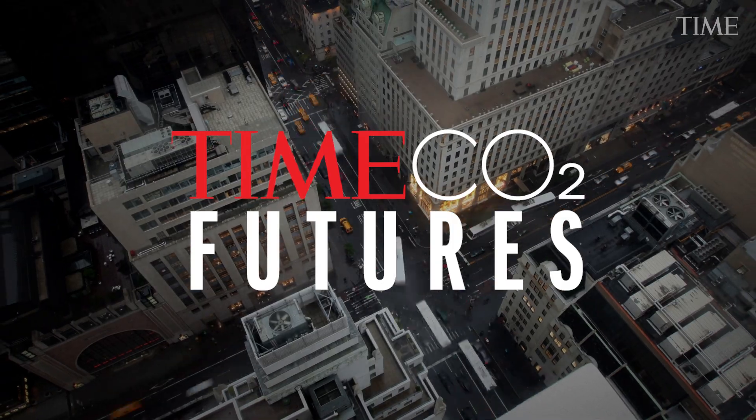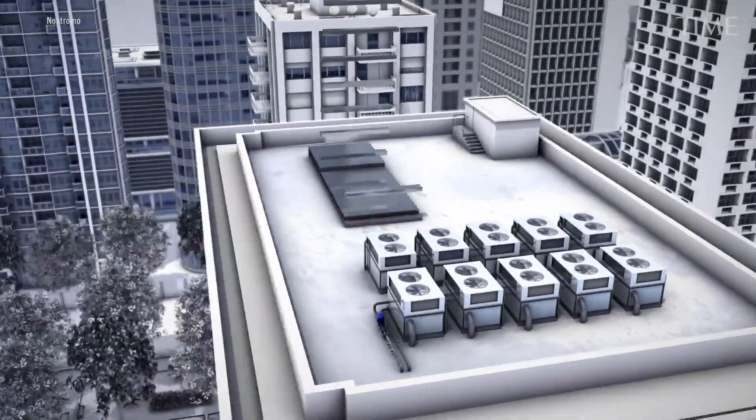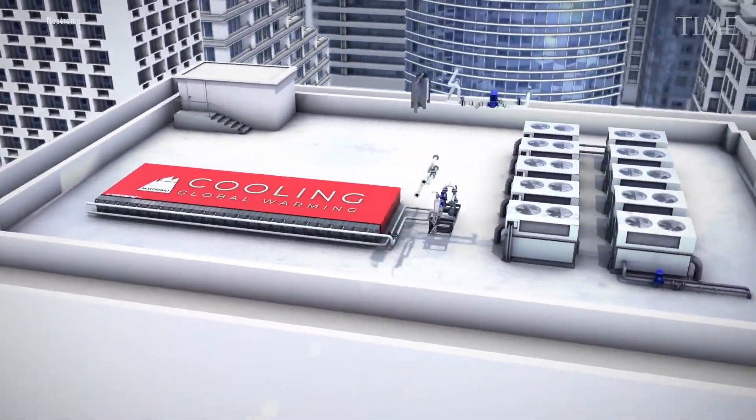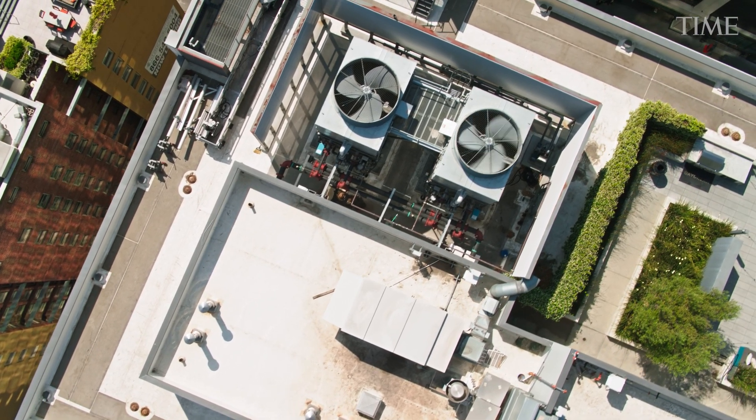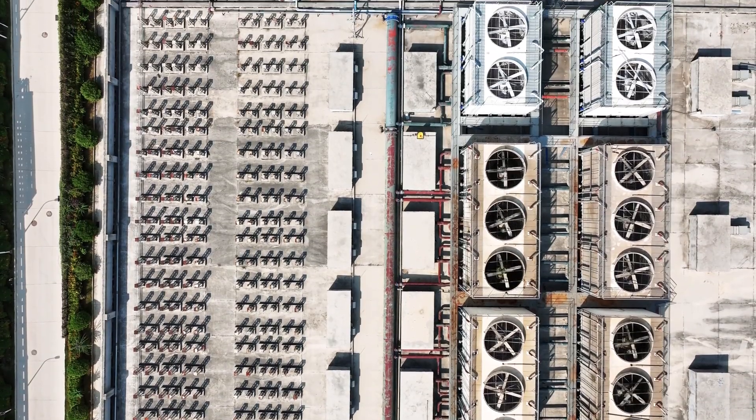The second problem is our grid — can it handle it? If we could have energy storage located on the demand side, we can basically catch two birds with one stone. We can have capacity to store energy, plus we can lower the demand at the same time. And when you look at the demand side, the biggest user of electricity is air conditioning.